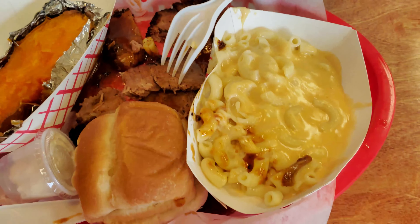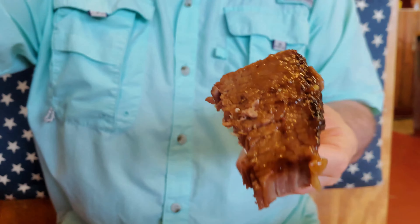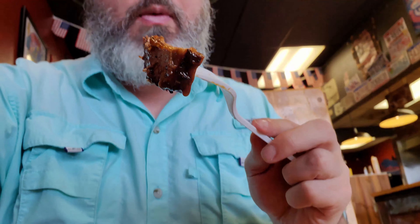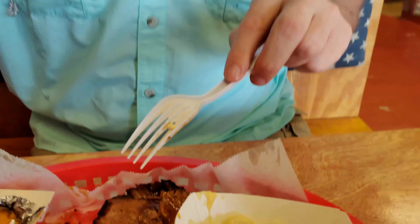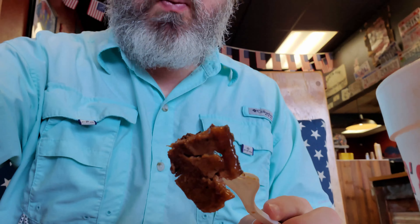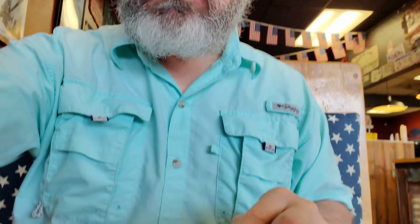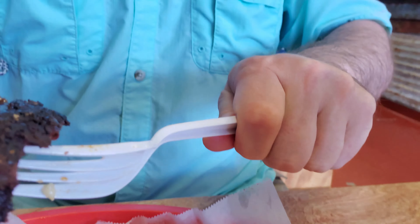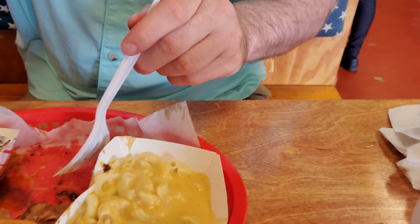I think this flavor will definitely justify a return to sample the burger here, because wow, the brisket is this fantastic. I have to guess the burger will hopefully be equally fantastic — that's not always the case, but people hope that it is. Oh my goodness, it's just so much flavor. The sauce they have here is really good and complements this beef so nicely. This is definitely one of the best barbecue brisket meals I've ever had in Alabama. This is so delicious.